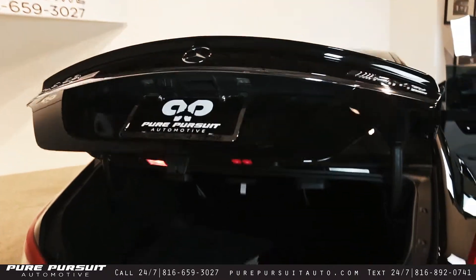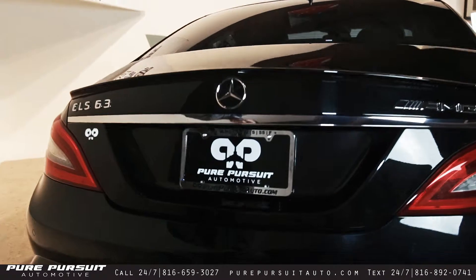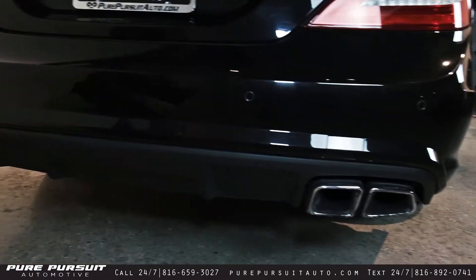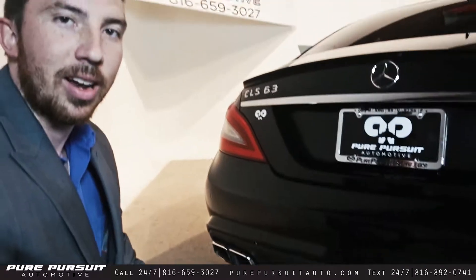Going ahead and closing the trunk — got a glimpse of the backup camera. Great CLS AMG badging. Moving down to the bottom you can see the parking sensors and the quad exhaust tips. This vehicle is warmed up right now so I'm going to go ahead and hop in it and give you a quick rev so you can see what it sounds like from the exterior.